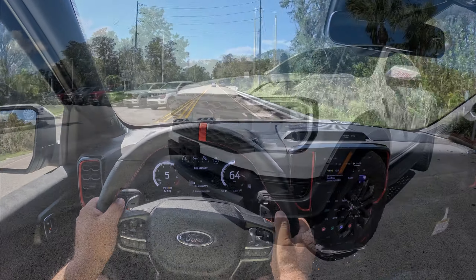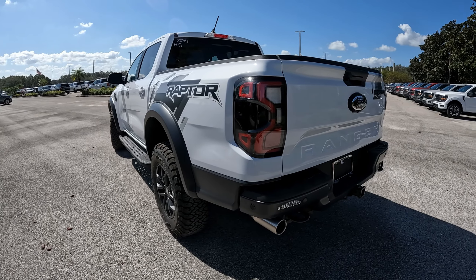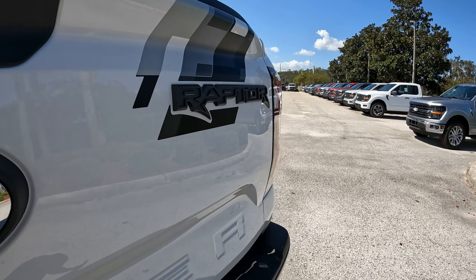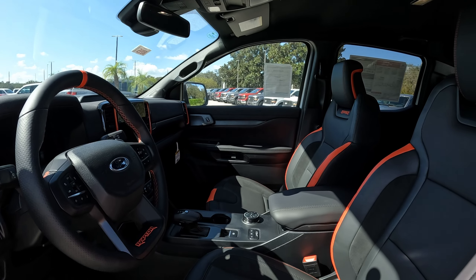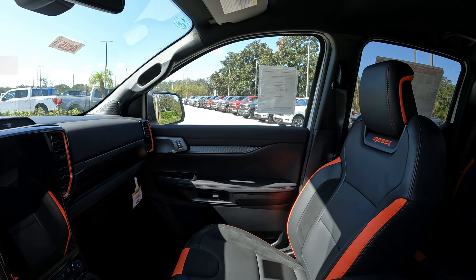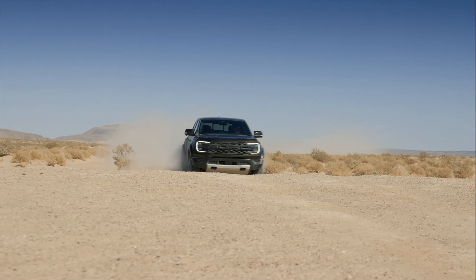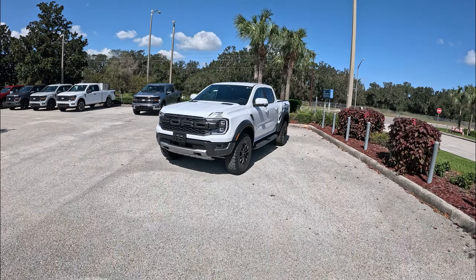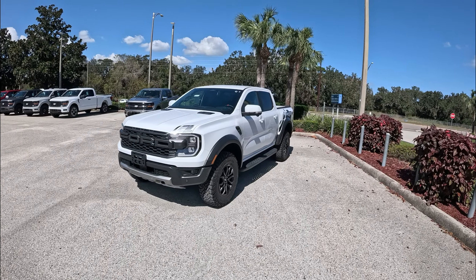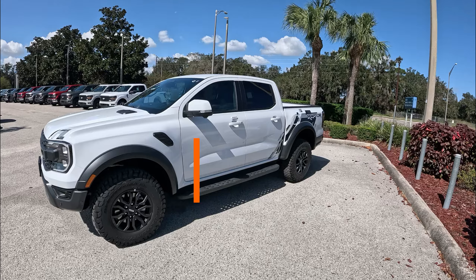Wow, it's got some good power, man — this thing is nice. Good morning and welcome back to Peter's Auto Vlog. Today we're going to get behind the wheel of this awesome 2024 Ford Ranger Raptor.